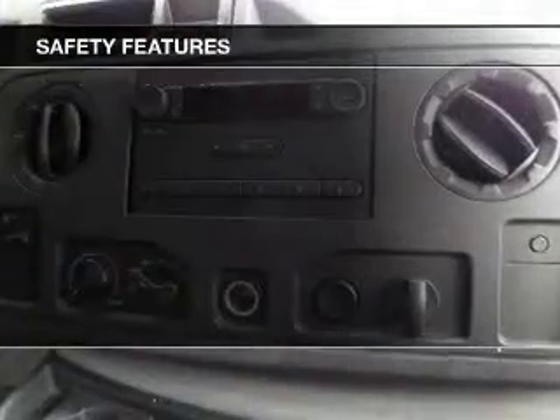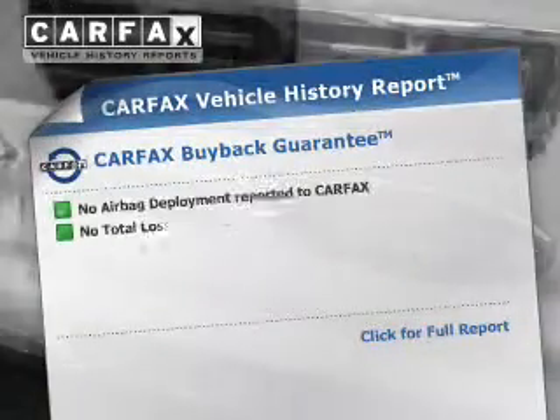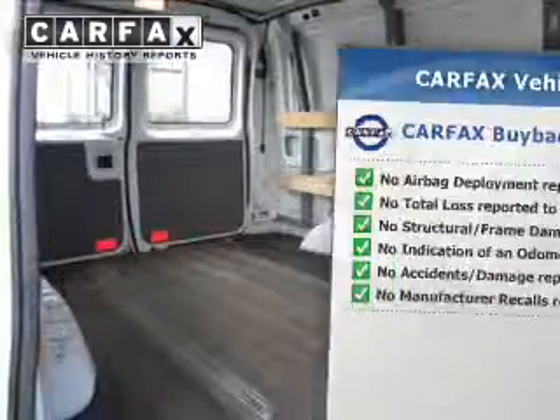Safety was made a priority with these features: low tire pressure warning, front ventilated disc brakes, and anti-lock brakes. Rest easy knowing this vehicle comes with a Carfax Vehicle History Report from Carfax, the most trusted provider of vehicle history information.